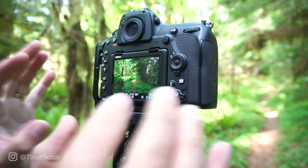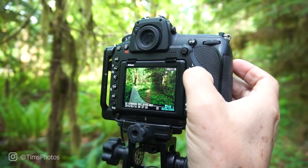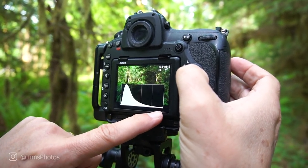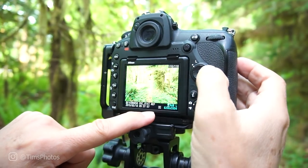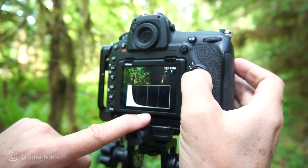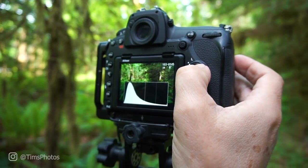Even though this has a great leading line, I want something different — this is not the shot yet. Always check the histogram. This is a pretty good histogram; it's touching the right side just a little bit, but this is HDR so I have the dark one and the bright one to choose from. That's the nice thing about shooting bracketing — you always have something you can use.